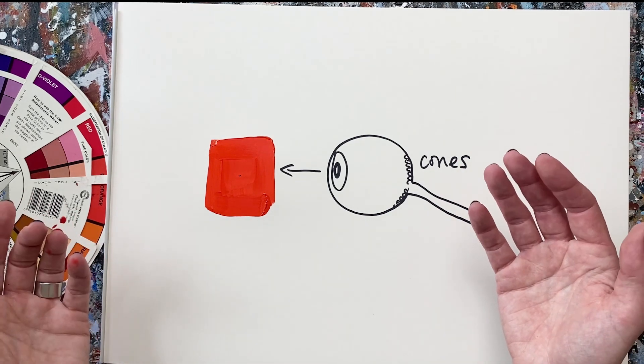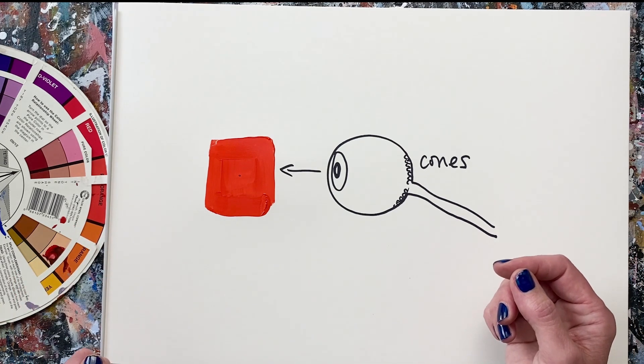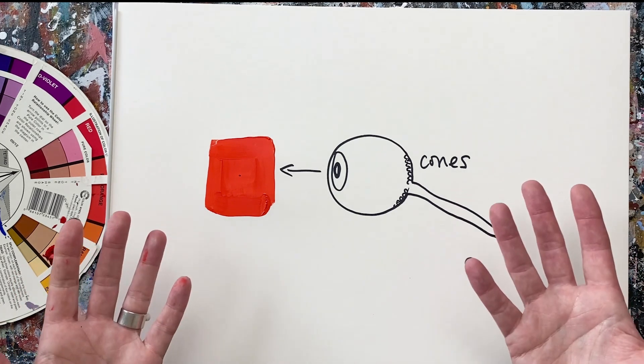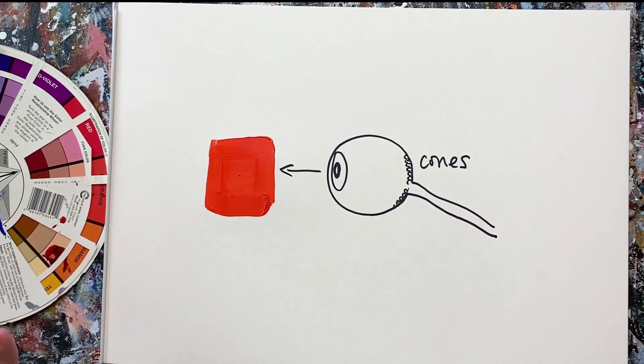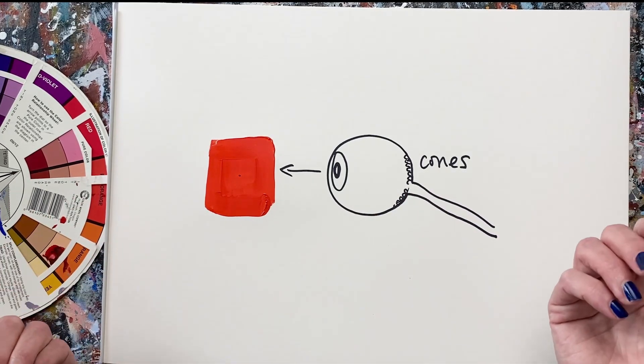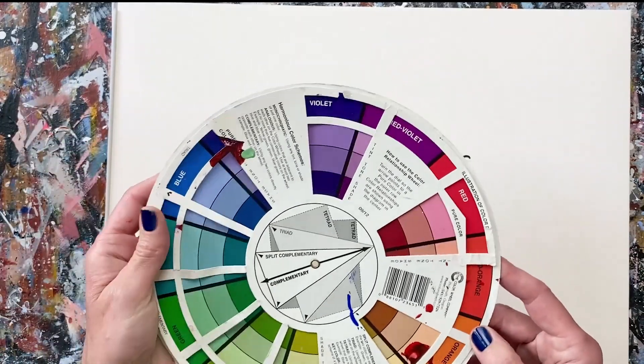That's probably enough. So if we now quickly look at this blank white page here — what do you see? Did you see a blue square? I hope you did, because that's what you're meant to see. I think I did actually when I was doing it there. You saw the complementary colour, which is blue.